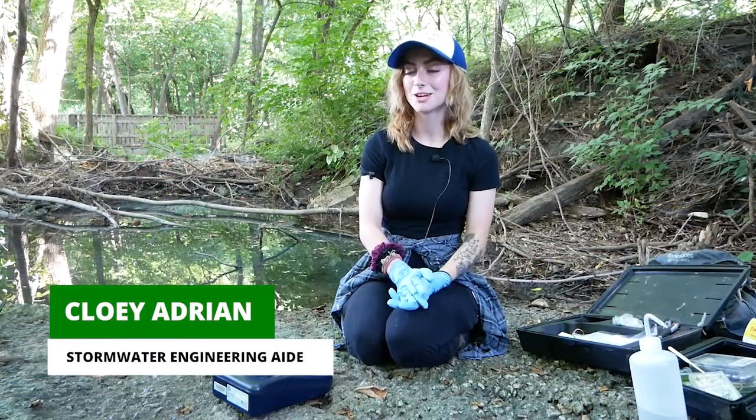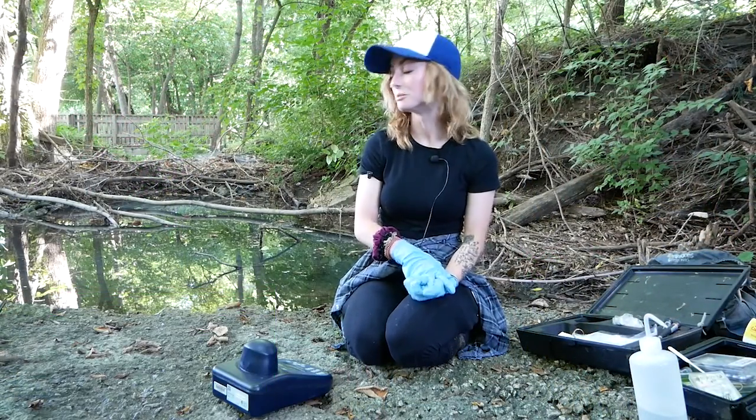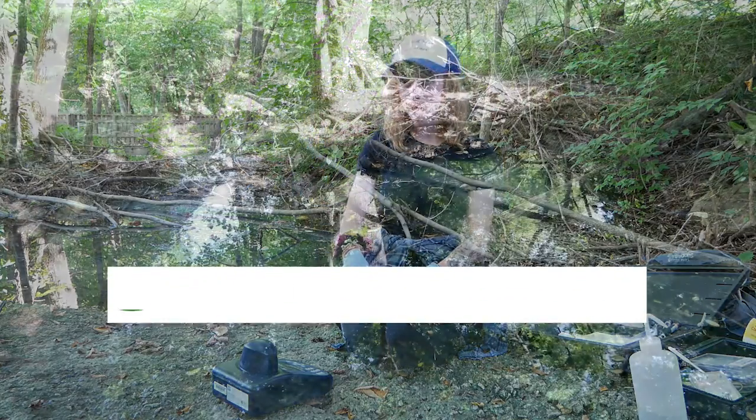Hi, I'm Chloe Adrian. I'm a stormwater engineering aide for Public Works for the Maryland Park. We are doing dry weather monitoring out here.